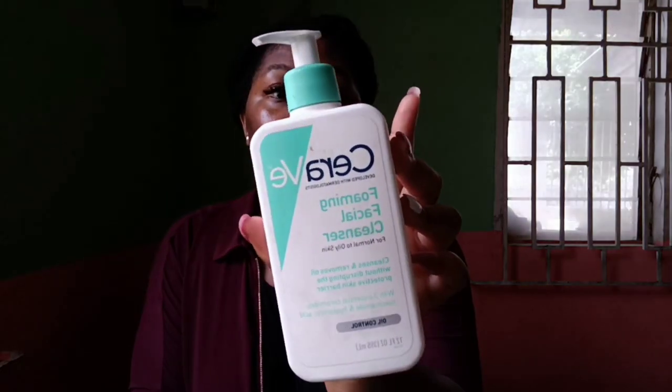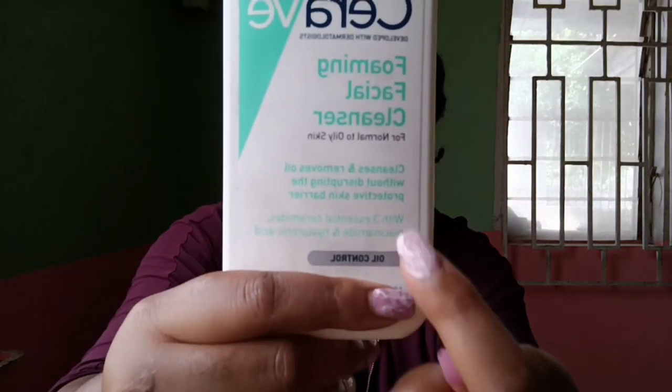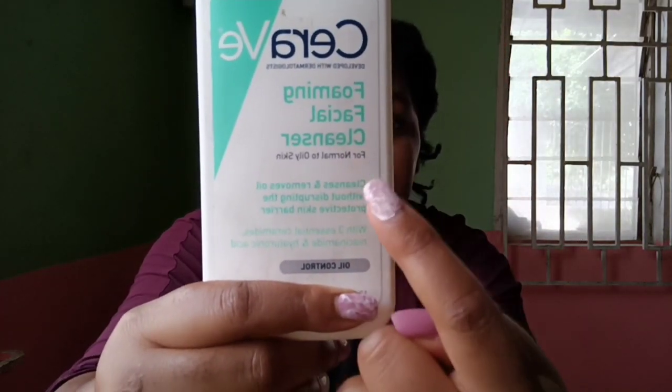I'm going to show you an example of a cleanser. This is the CeraVe foaming cleanser — this is the one I use, for normal to oily skin. It's boldly written on it: 'cleanser.' When you see a product like this, you know it is a cleanser, and this is the first product you use on your face. Cleansers are basically what you use to wash your face — there's no other way to put it.